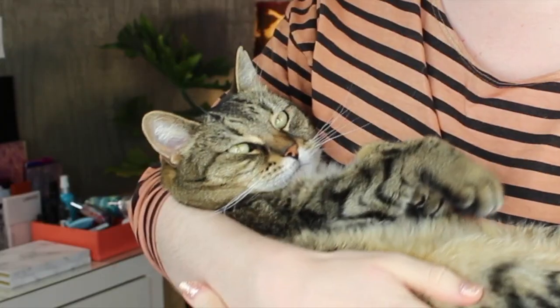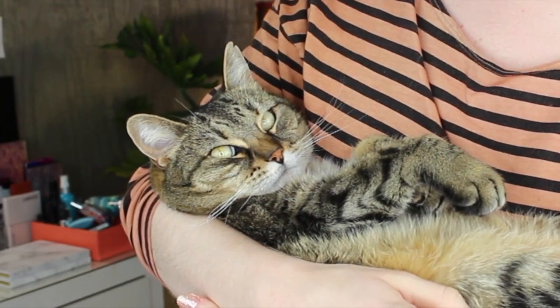Look who I found sleeping on the chair. Sadie's actually a human baby, I don't know if you can tell. Why so cute?